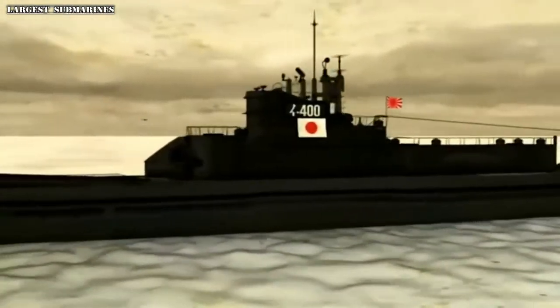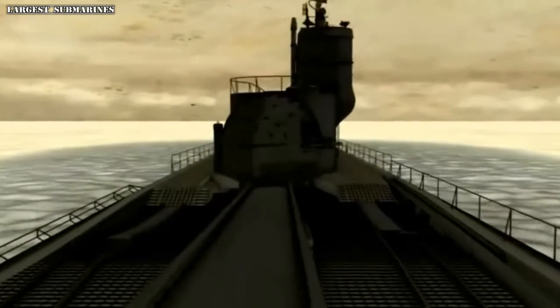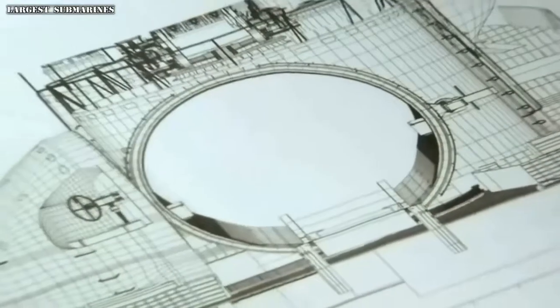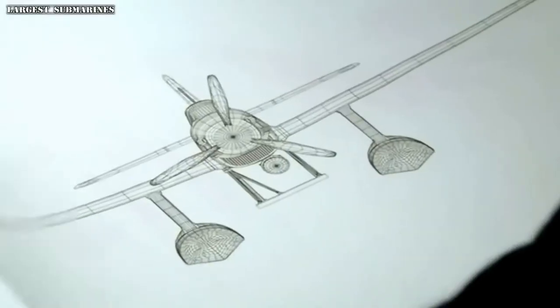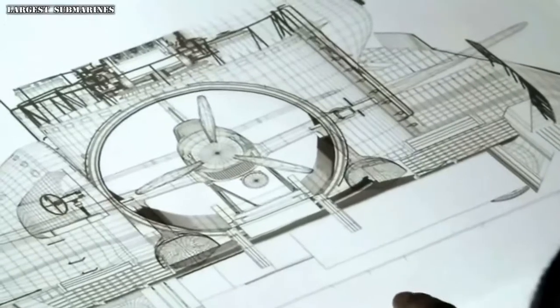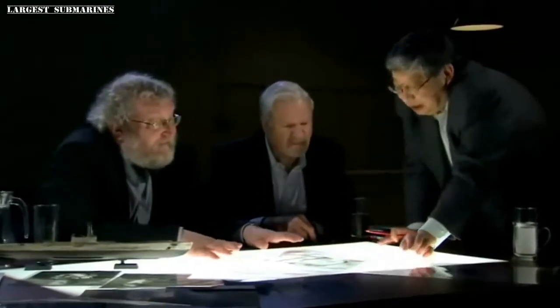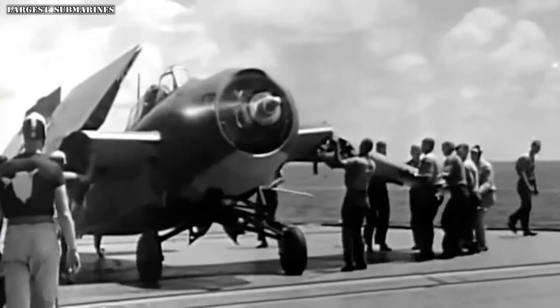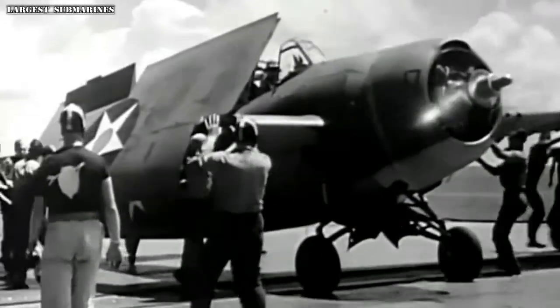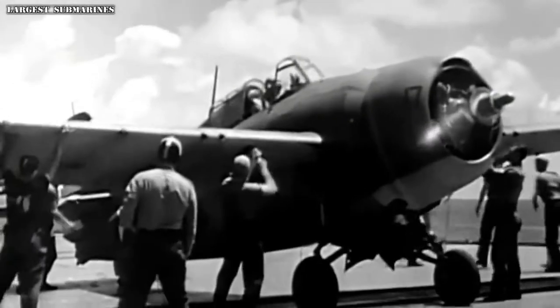But the Japanese aircraft designers had some technical puzzles to work through. Although the I-400 was wider than any other submarine of its day, the airplane hangar was only 11 feet in diameter. The Seiran's fuselage would fit, but the wings and tail planes would not. To accommodate the tight quarters, the Japanese designed wings much like those on the Grumman Hellcat — the most potent carrier-based fighter in the U.S. arsenal — whose wings rotated 90 degrees and folded back flat against the fuselage.